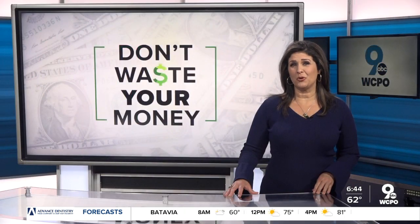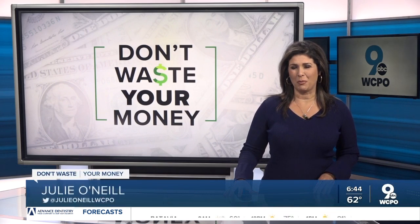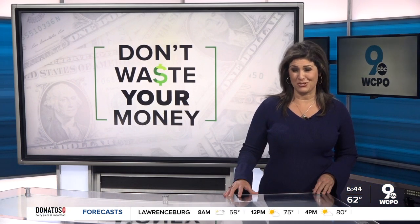Protecting your person and your property against cicadas. New this morning, consumer reporter John Matteries looks into what products might make a difference and which ones maybe won't, so you don't waste your money.